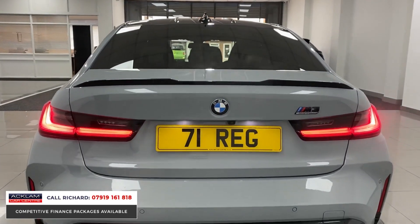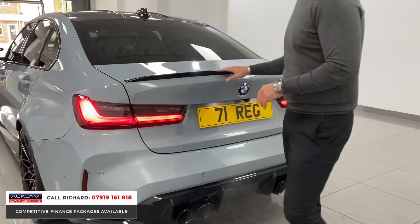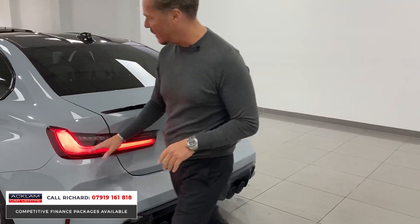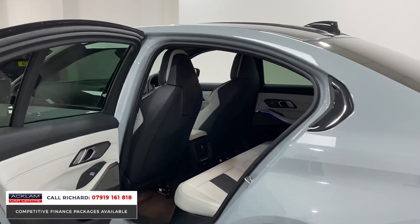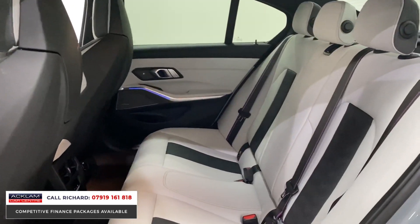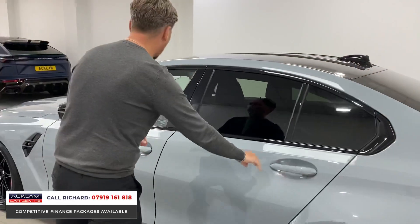Looking at the vehicle from the back end, there's aggression from every angle on these new cars — quad pipes, big rear diffuser, gloss black, little spoiler to the boot, reversing camera, LED lights. Inside, the comfort pack gives you comfort access, so keyless entry, powered boot release, Silverstone interior, ambient lighting, Harman Kardon. The car comes fully loaded — the tech pack is standard, so you've got your head-up display, gesture control, live information cockpit.